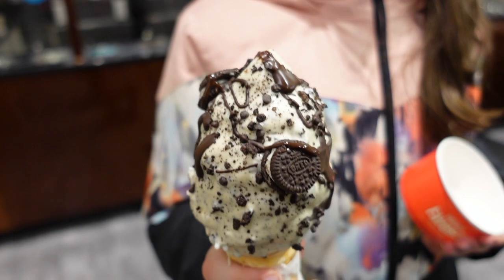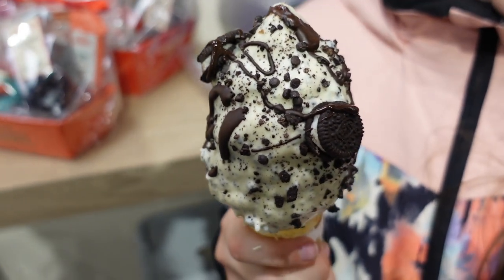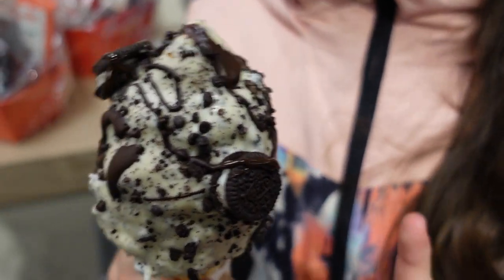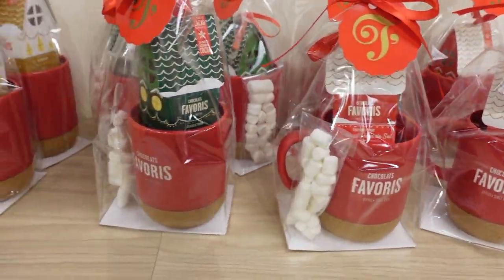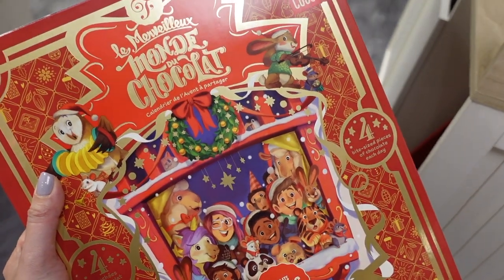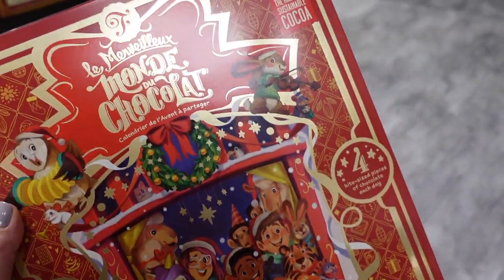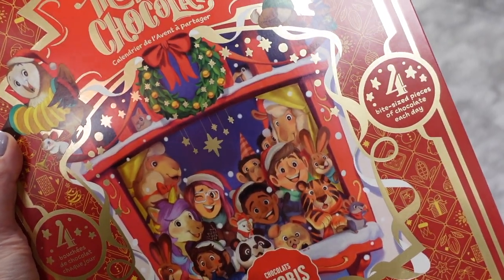On est dans un magasin et il y a plein de super jolies idées de cadeaux. J'ai mon calendrier de l'Avent chocolat, comme quand j'étais petite. En plus c'est génial parce que dedans vous avez 4 bouchées par jour, donc on va pouvoir le partager en famille.